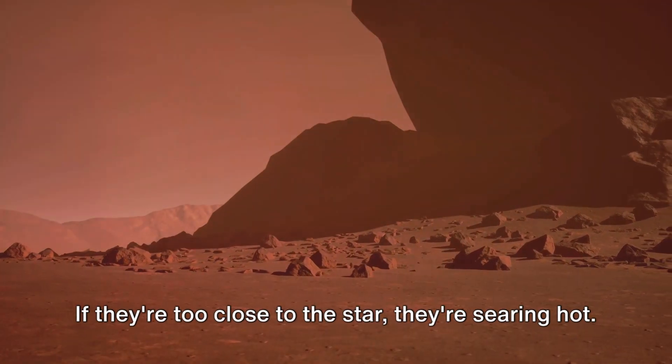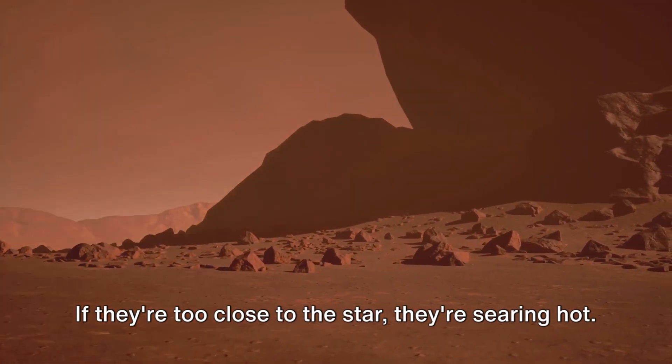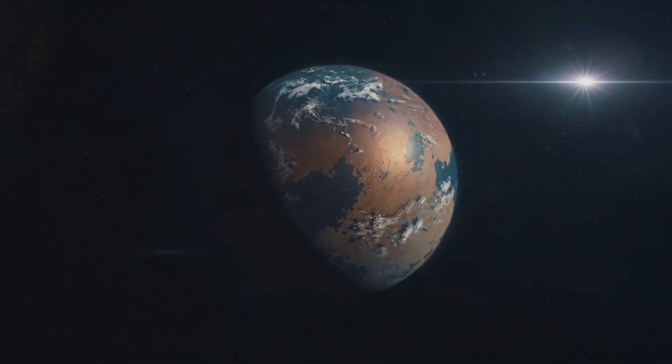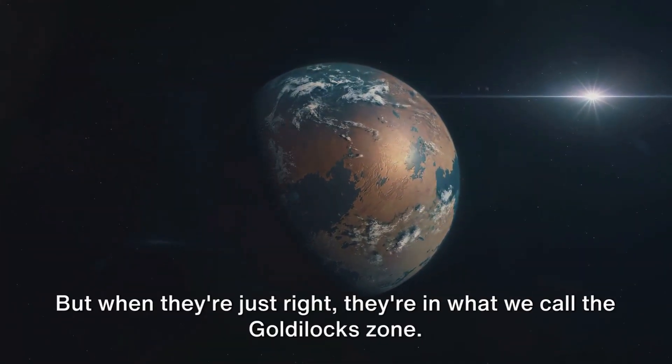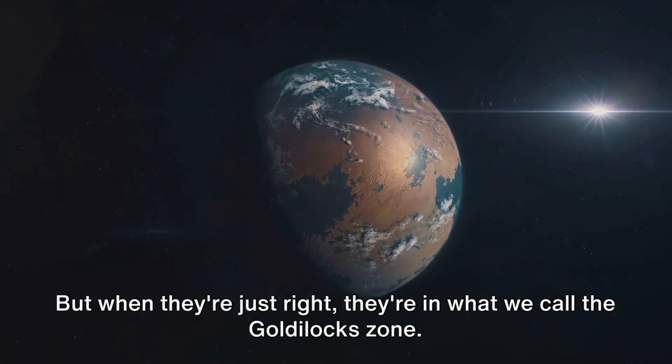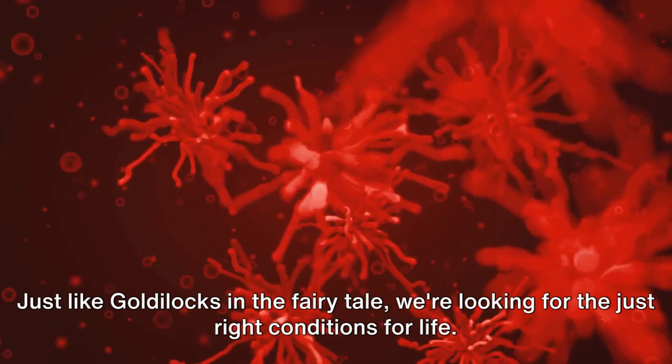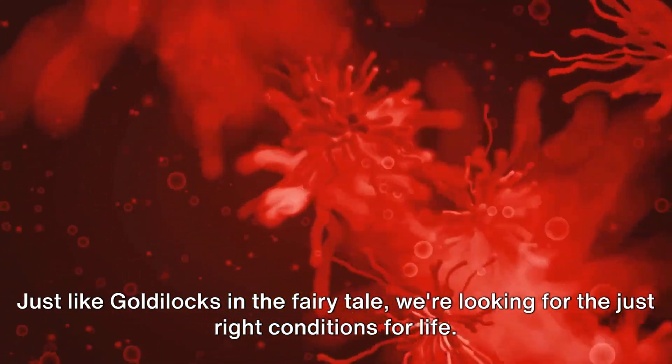If they're too close to the star, they're searing hot. Too far away, and they're freezing cold. But when they're just right, they're in what we call the Goldilocks zone. Just like Goldilocks in the fairy tale, we're looking for the just right conditions for life.